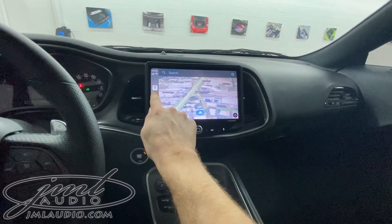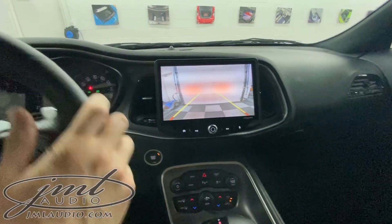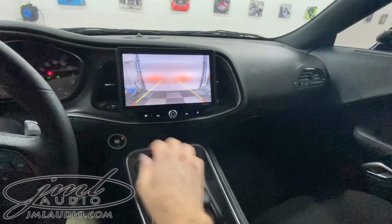Here's our mapping function, and here's our music function. We're keeping the original factory backup camera, so when we turn the wheel we're still keeping all that functionality.